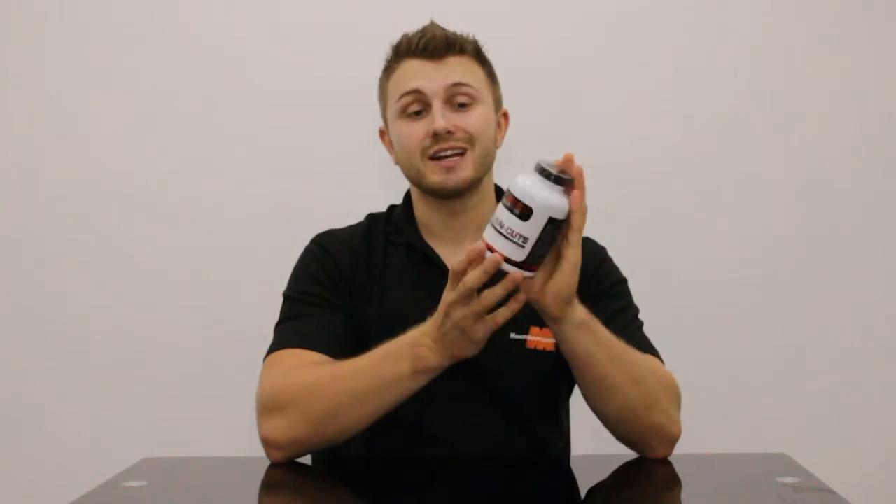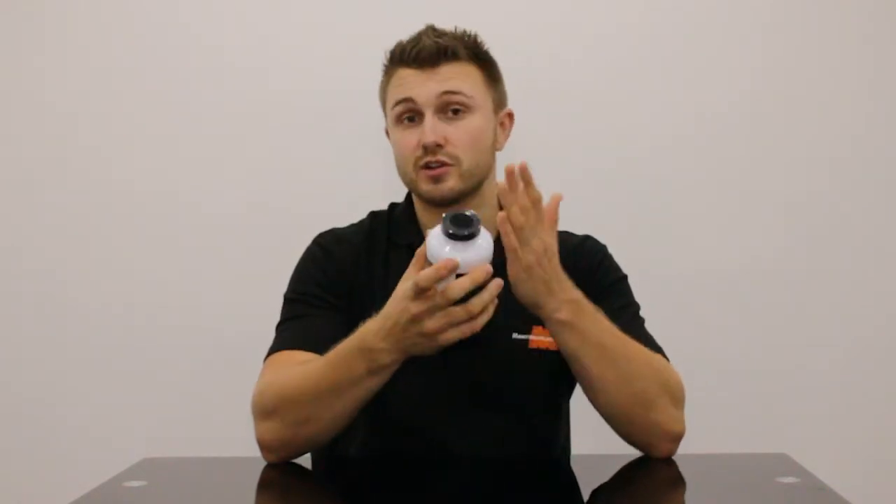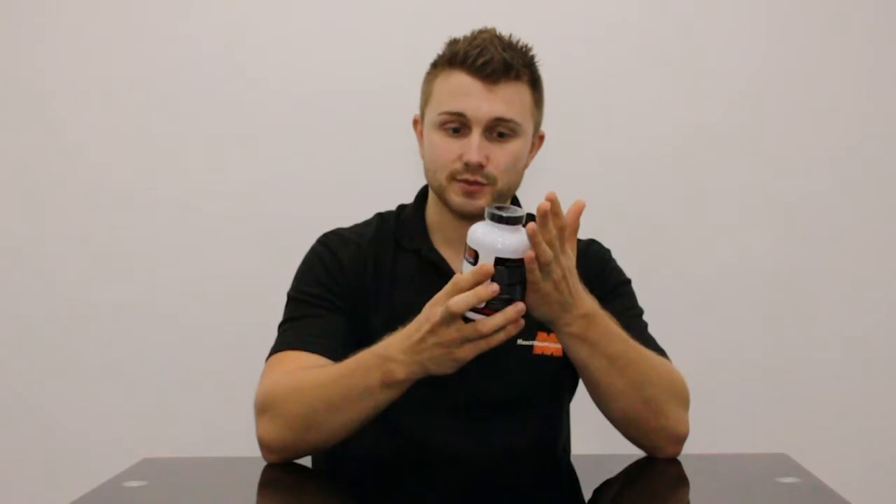Hi guys and welcome to Monster Supplements. Today I'm going to give you a quick look at the ISO 2 Nutrition Clean Cuts fat burners. With this you do get 60 servings, 120 capsules altogether, so quite a lot really considering the price as well.